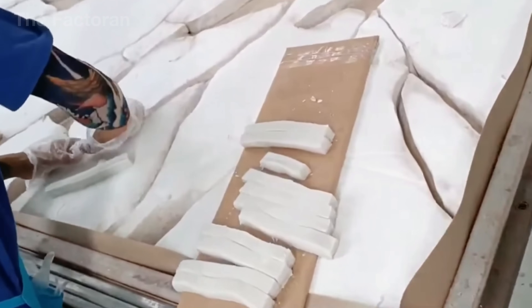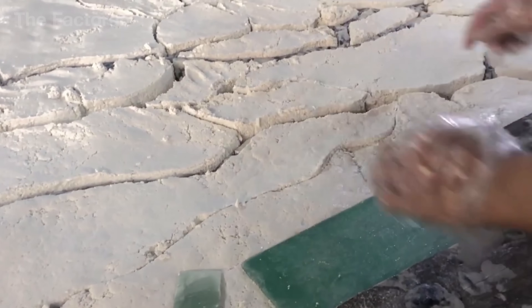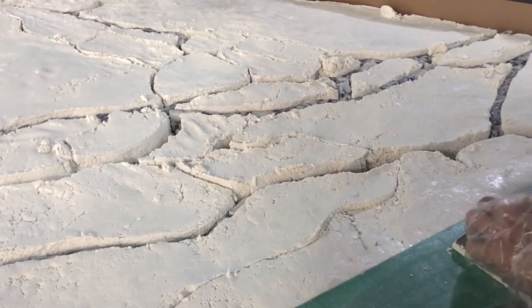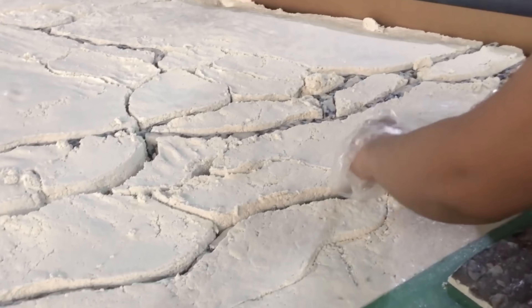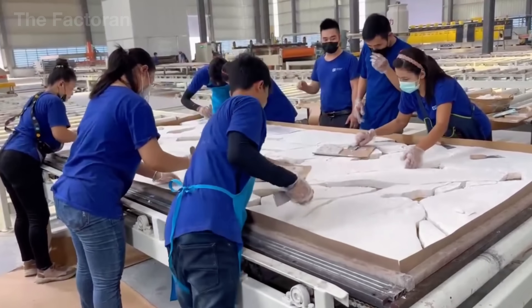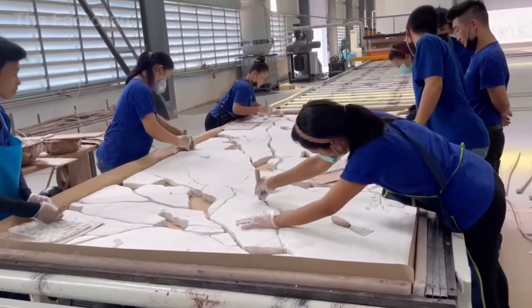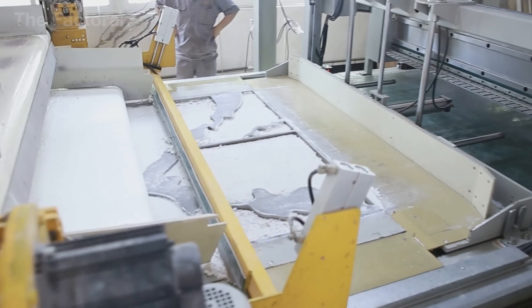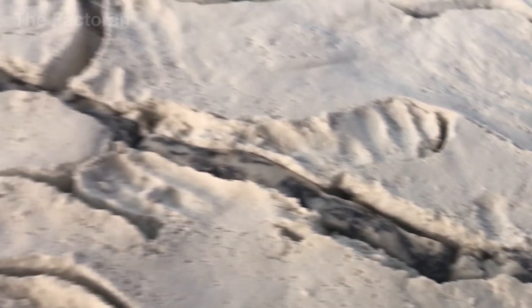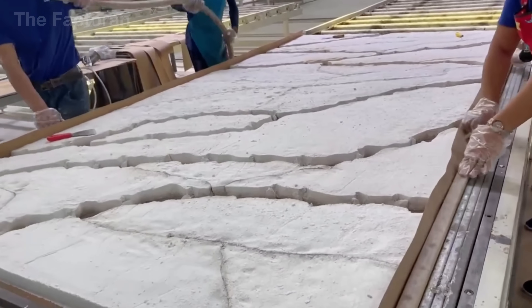However, in high-end or custom collections, human craftsmanship still plays a vital role. Skilled artisans use small metal tools to drag, blend, or feather the pigments by hand, introducing subtle gradients and organic irregularities that machines can't fully emulate. The balance between automation and artistry ensures that every slab maintains its industrial consistency while still carrying a touch of natural imperfection — the hallmark of authentic quartz stone design.